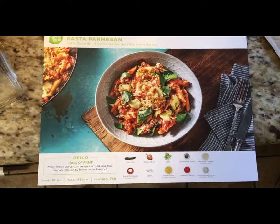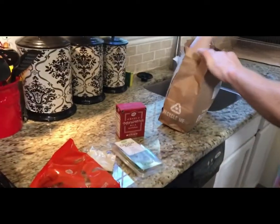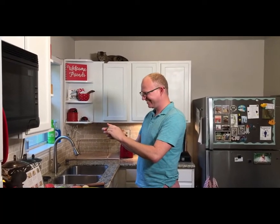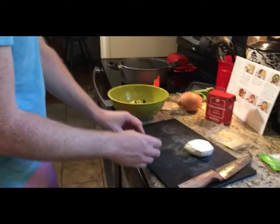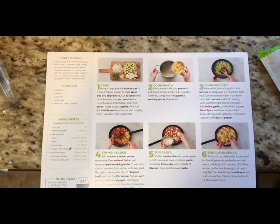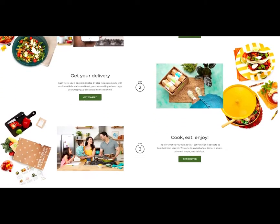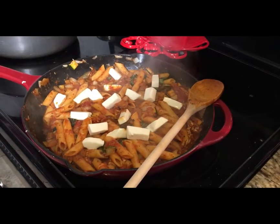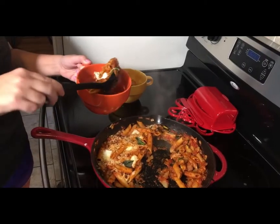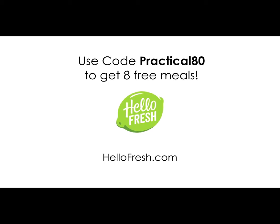Thanks to HelloFresh for sponsoring this video. I am always on the lookout for fun things to do with my wife. HelloFresh is a meal kit that turns the chore of preparing delicious home cooked meals into a fun activity we can do together. HelloFresh comes right to your doorstep with fresh, pre-measured ingredients and easy-to-follow recipe cards. They have three options to choose from: classic, veggie, or family, and you can switch between them whenever you want. HelloFresh is America's number one meal kit and the best value from $6.99 per serving. Get started today with eight free meals — that's $80 off your first month of HelloFresh. All you have to do is go to HelloFresh.com and enter Practical80, or just click the link in the description.